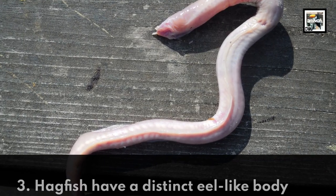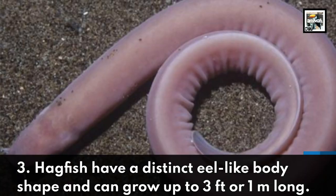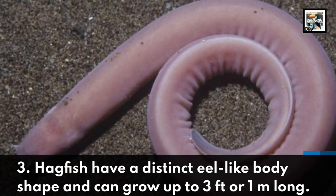3. Hagfish have a distinct eel-like body shape and can grow up to 3 feet or 1 meter long.